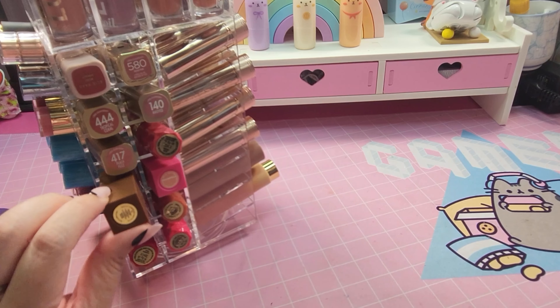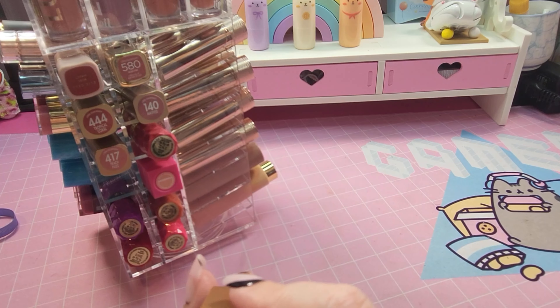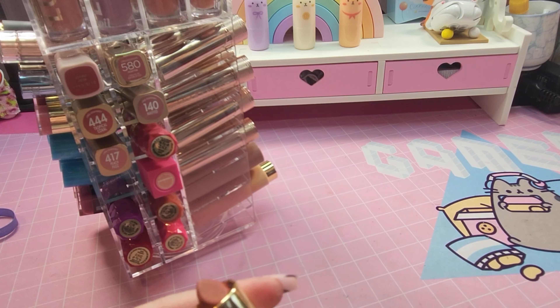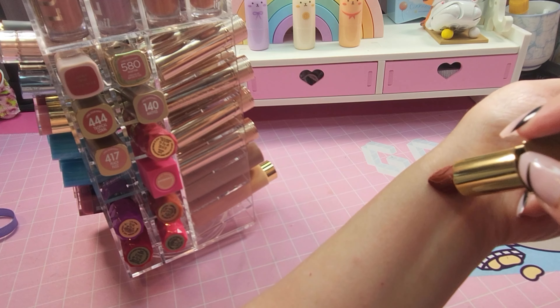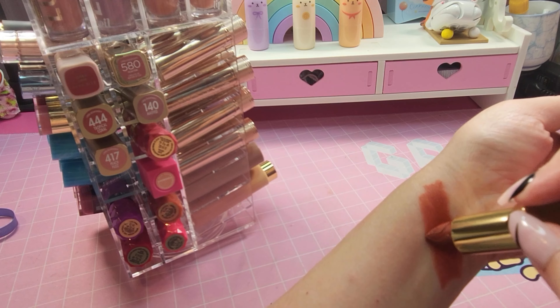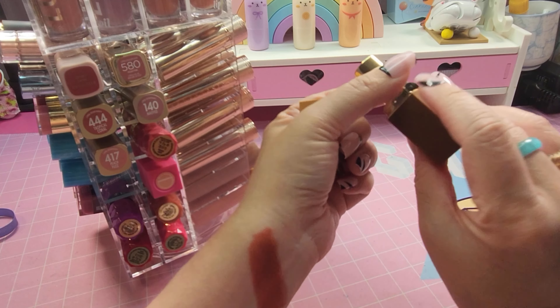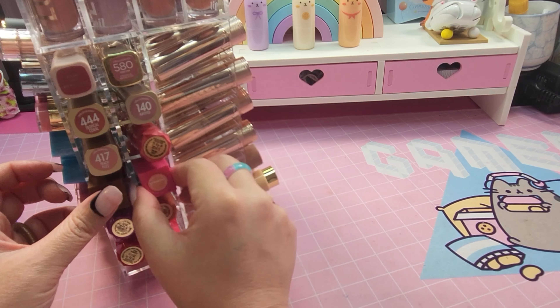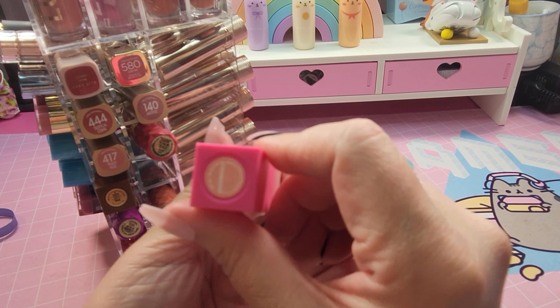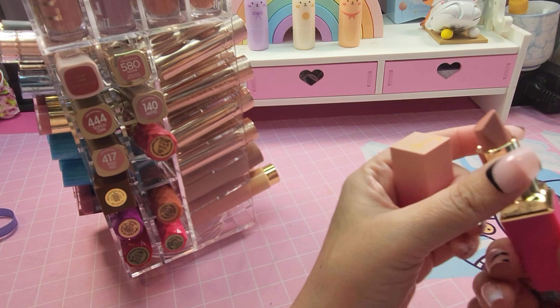We're going to swatch my very few Juvia's lipsticks. This one is in the color Soil. I noticed with Juvia's they're very rich and creamy — it's a great formula, but they tend to run more on the nude-ish brown color and sometimes orange. This one's a little too orange for me, but it is a great formula, I would recommend it. And then this one is in Mademoiselle — this one is more of a nude-y color also.